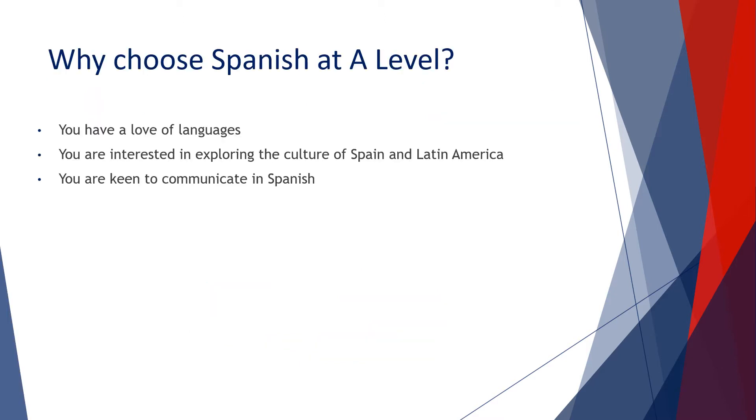So why choose Spanish at A-Level? First and foremost, you need to be a really keen linguist with a genuine love of languages and of communicating in Spanish, coupled with the desire to find out more about the culture of not just Spain but also countries in Latin America. With this in mind, the expectation is that you would want to follow the news in these countries, and we actively encourage students to regularly watch and listen to Neuronews.